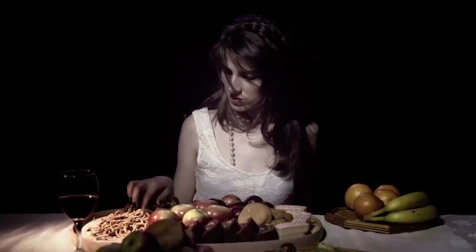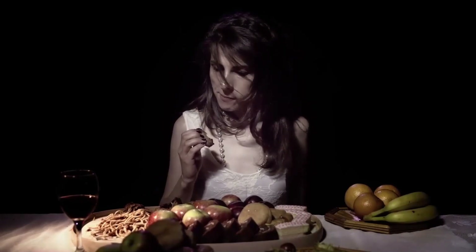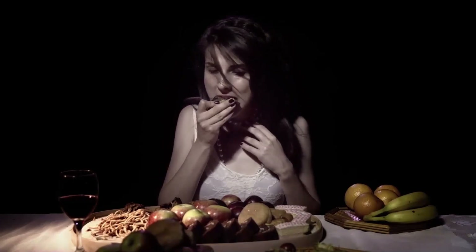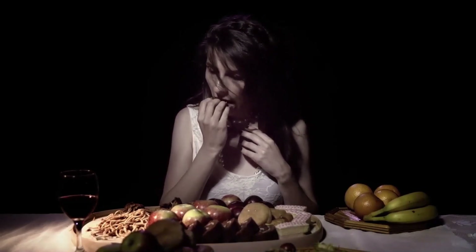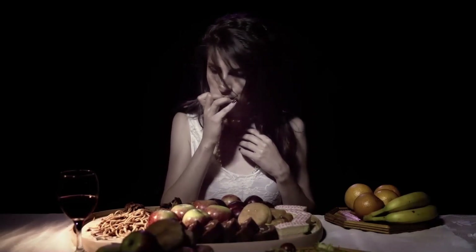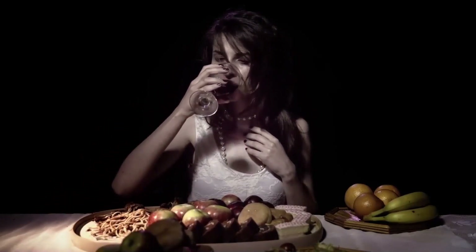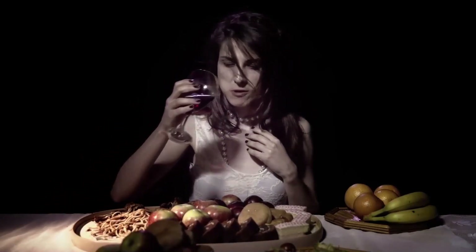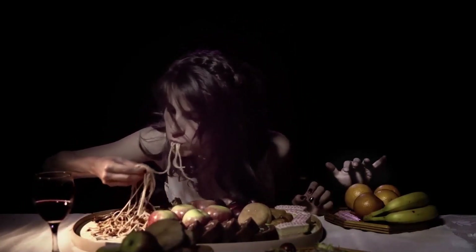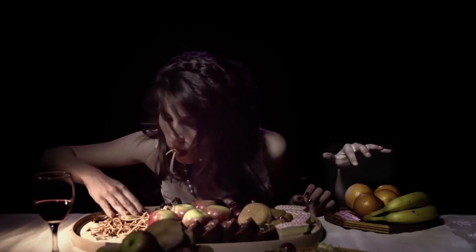Skincare and wound healing: Preliminary research suggests that vitamin B5 has moisturizing effects on the skin; however, researchers aren't clear why it works. Other studies, mostly in test tubes and animals but a few on people, suggest that vitamin B5 supplements may speed wound healing, especially following surgery. This may be particularly true if vitamin B5 is combined with vitamin C.